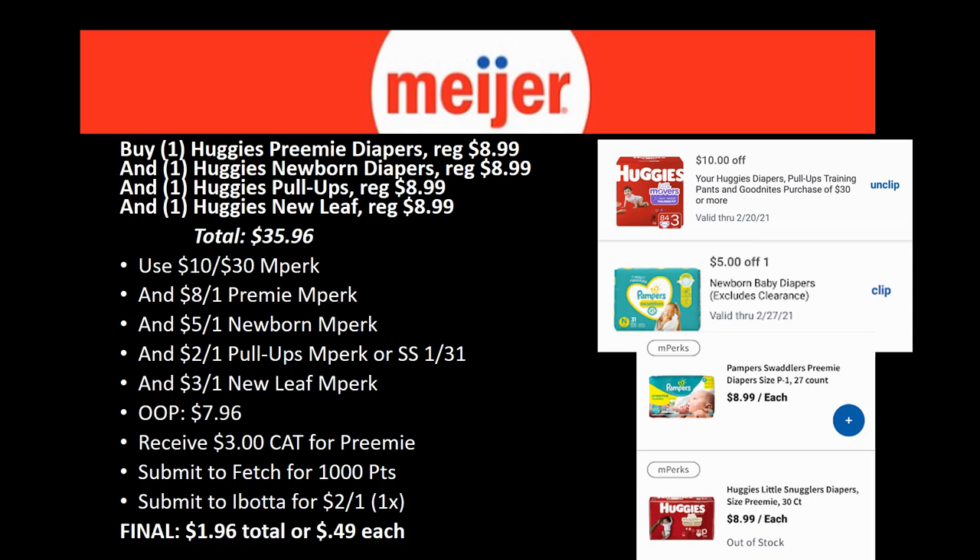There's a $10 off $30 mPerk for Huggies, plus you can stack an $8 off one Preemie mPerk, a $5 off one Newborn mPerk, a $2 off one Pull-Ups mPerk, and a $3 off one New Leaf mPerk. Out of pocket you'll pay $7.96. You'll receive a $3 Catalina for the Preemie diapers, then submit to Fetch for 1,000 points and to ibotta for $2 back on the Pull-Ups. Your final cost will be $1.96 total — just 49 cents each. Amazing!